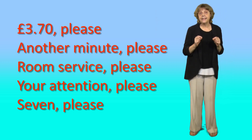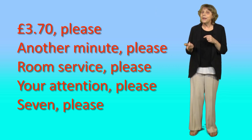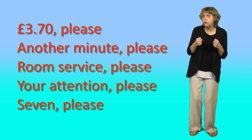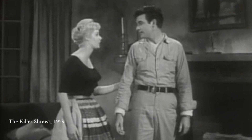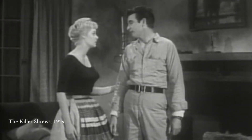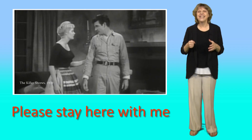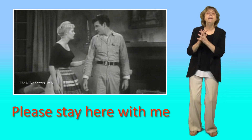Notice that please comes at the end in small requests. We can put it at the start too, and it generally sounds more forceful if we do that. Putting please at the start adds emphasis — we might do this when we're begging. For example, 'Please stay here with me.'